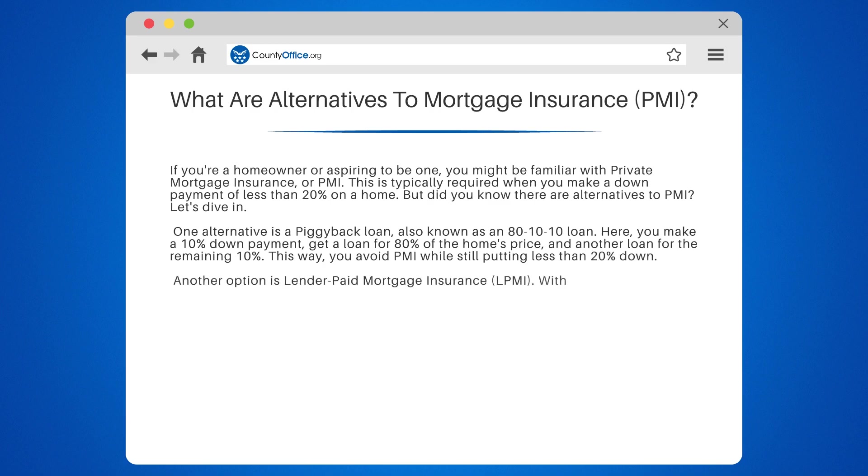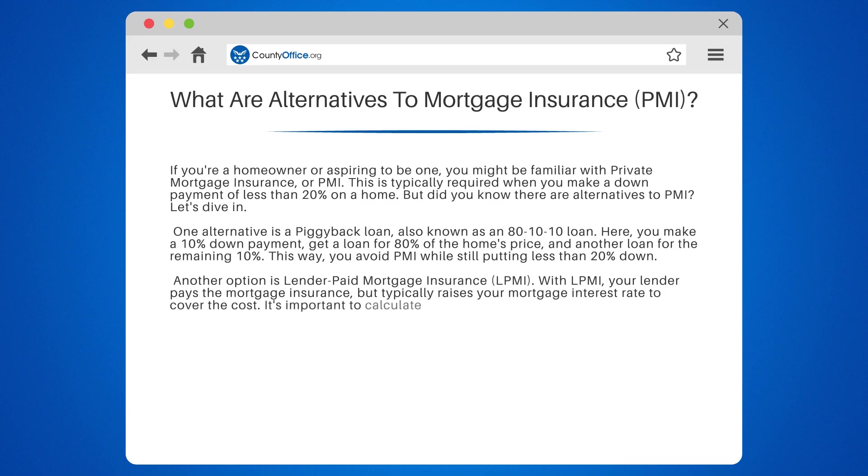Another option is lender-paid mortgage insurance, LPMI. With LPMI, your lender pays the mortgage insurance, but typically raises your mortgage interest rate to cover the cost. It's important to calculate if the higher interest rate will cost more than PMI over the loan's lifetime.